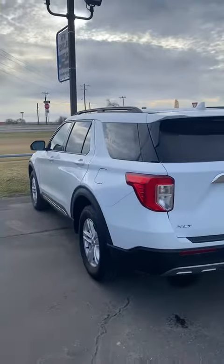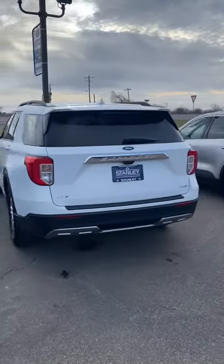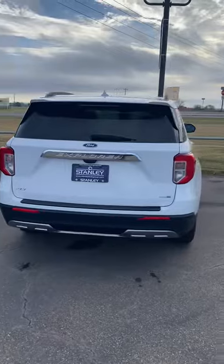Stanley Ford in McGregor, 1280 East McGregor Drive, McGregor, Texas 76657. Let me know if you have any questions.